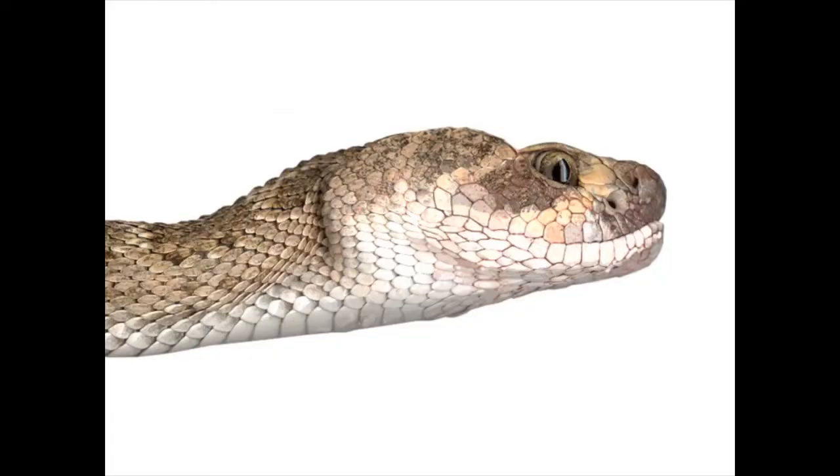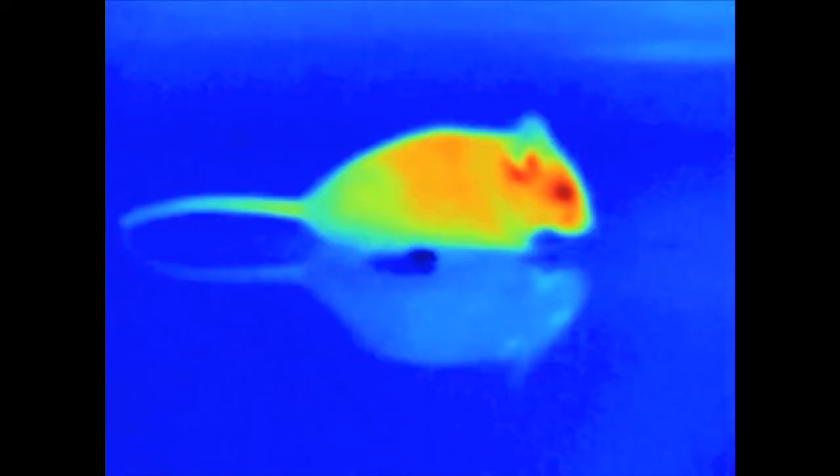Rattlesnakes also have another distinguishing feature: the pit on their face between each eye and nostril. This opening collects heat from warm-blooded mammals and birds. It gives the snake a sort of a heat picture of its prey, helps it gauge its size, and allows it to determine the distance and direction of its strike.